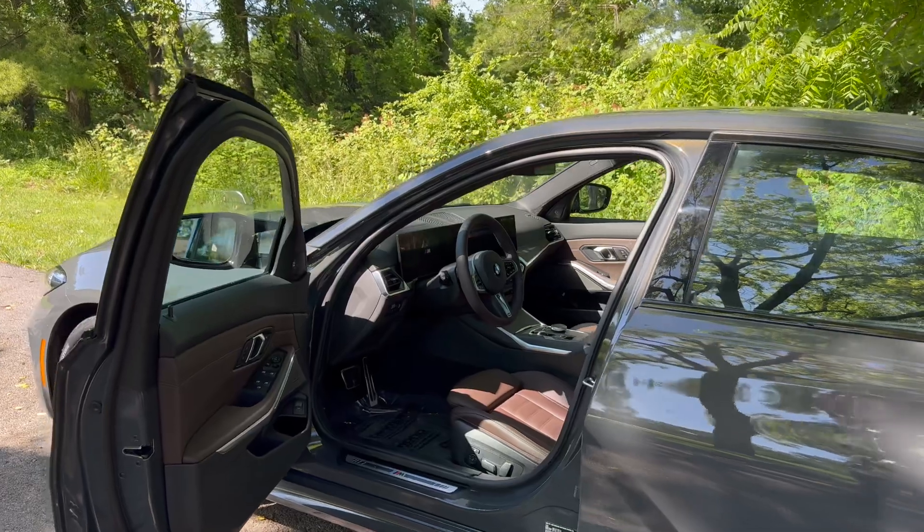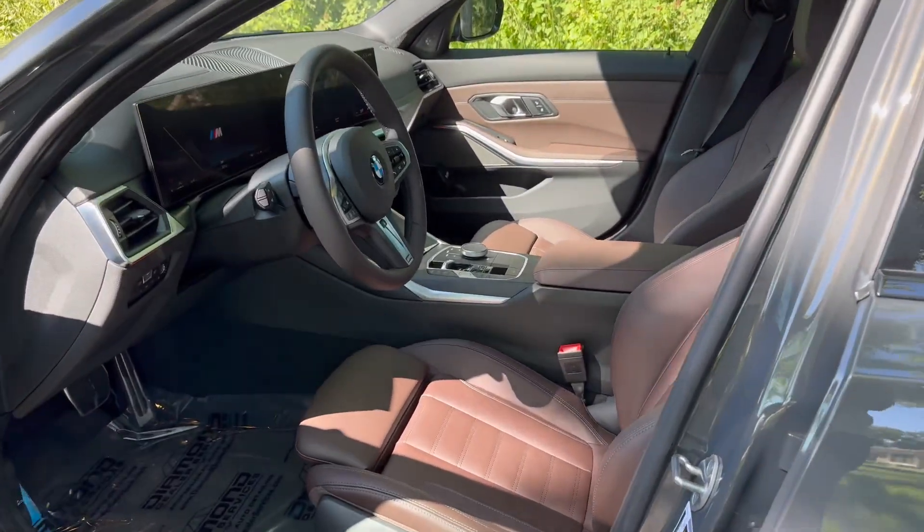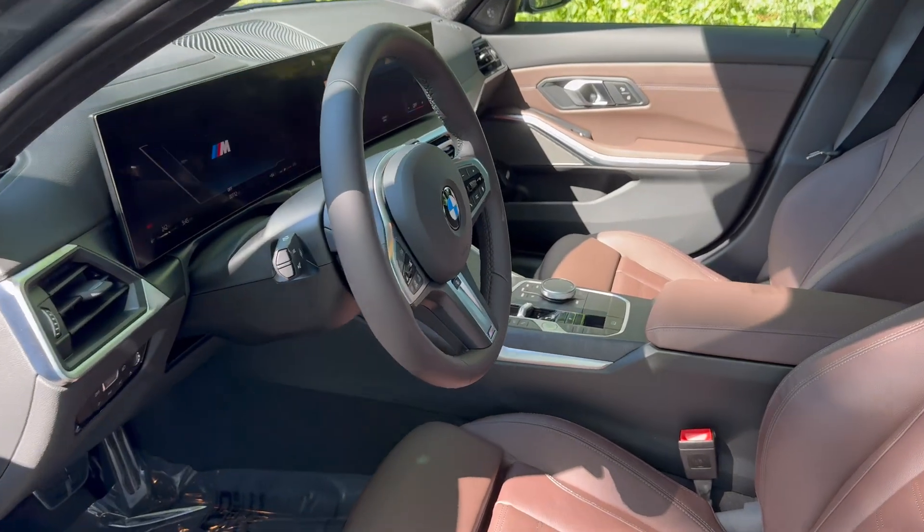And here is the interior. Man, this thing is beautiful. Look at this.